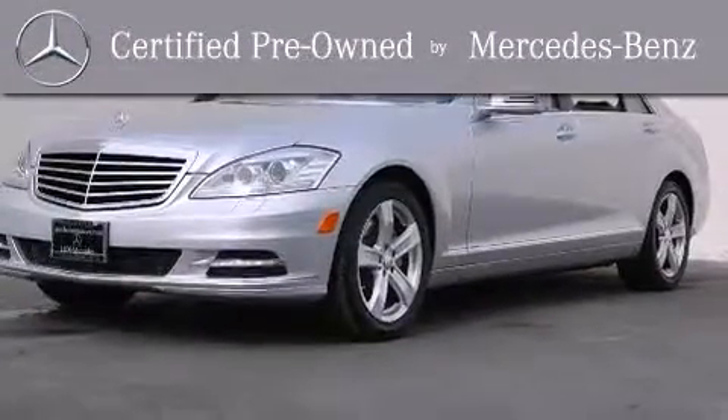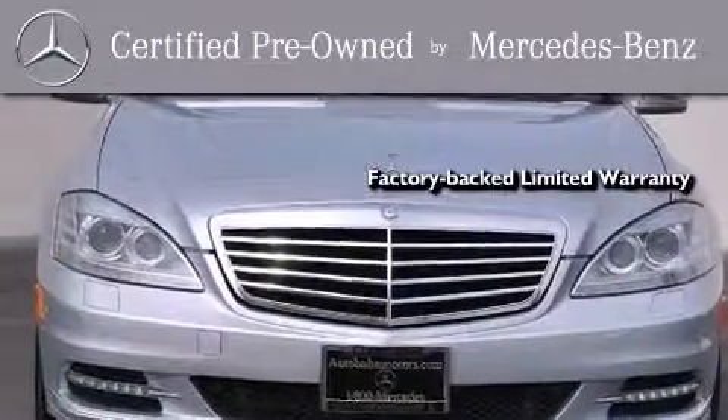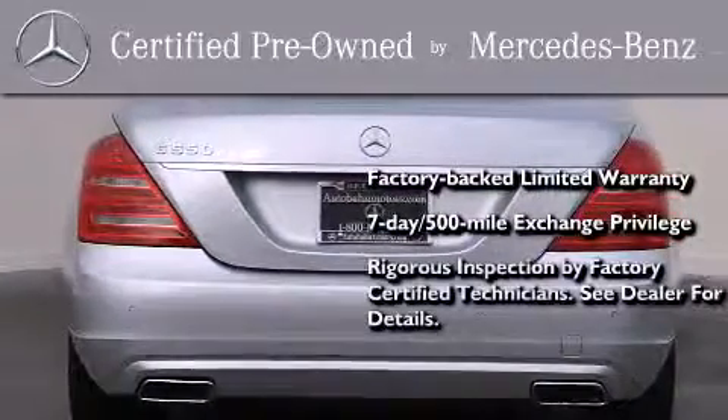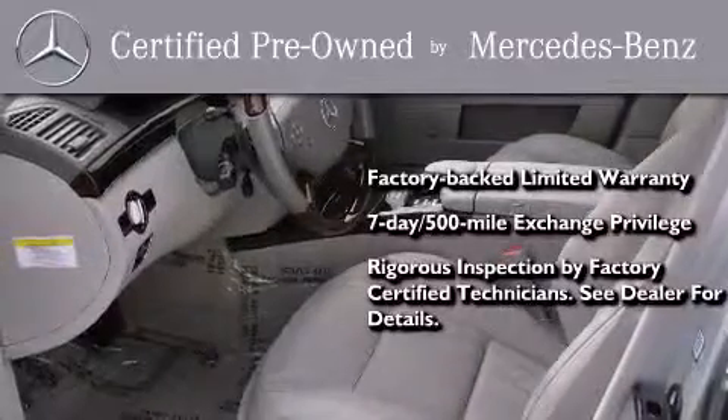This certified Mercedes-Benz isn't your typical used car. It comes with a one-year, factory-backed, limited warranty with no deductible, a seven-day, 500-mile exchange privilege, and virtually every system was rigorously inspected by factory-certified technicians. Consider it with confidence.